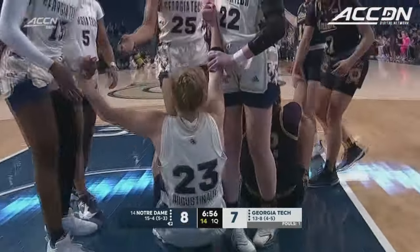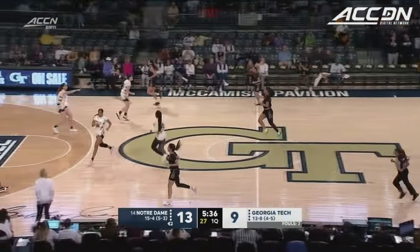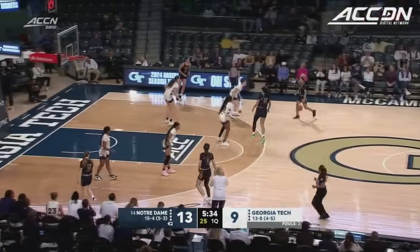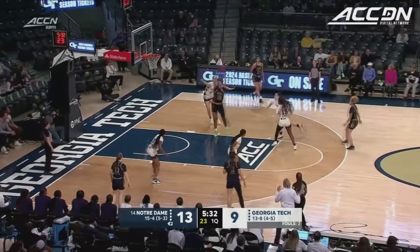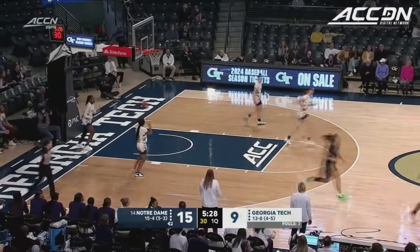That's a blocking foul. Score it and one. You see right here on this nice pass, good roll, and Watson just goes strong. Augusta Knight said you have to protect that basketball if you're around Hidalgo. Her hands are so quick, she will pick your pocket. Quick hands, great vision there on the slip to Watson.